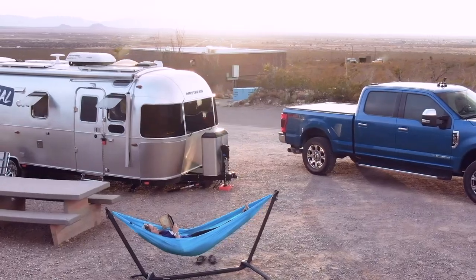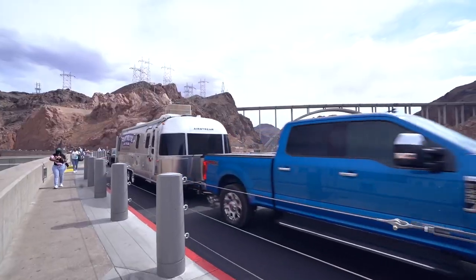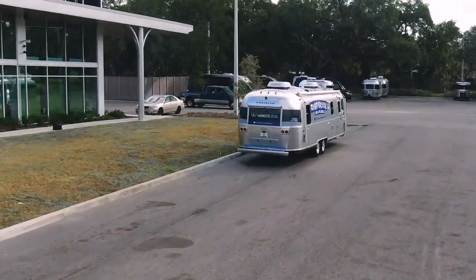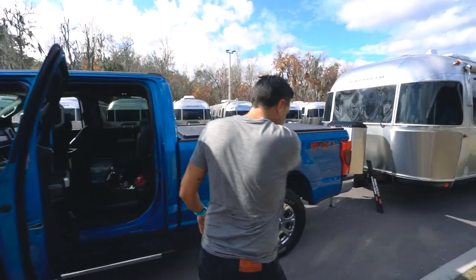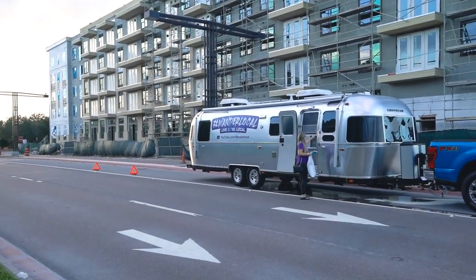Thinking about buying an Airstream Travel Trailer in 2022? We know a thing or two about that. About a year ago, we bought our brand new 2021 Airstream Classic right off the lot. There was a lot of information that we did not know and had to learn along the way. We get tons of questions about what advice we'd give knowing what we know now, so we put together our top 10 things we wished someone would have told us.